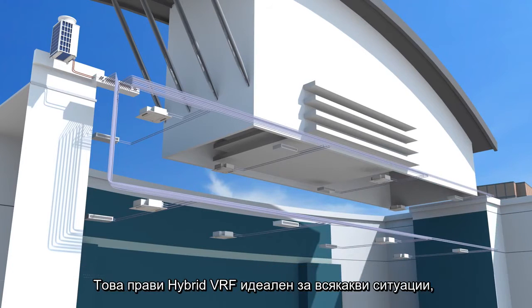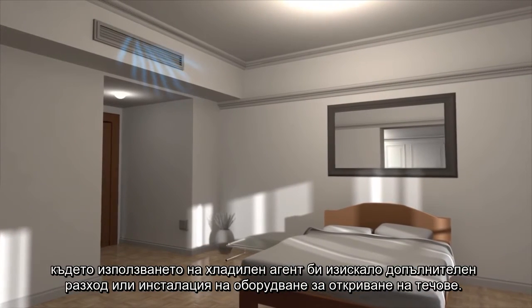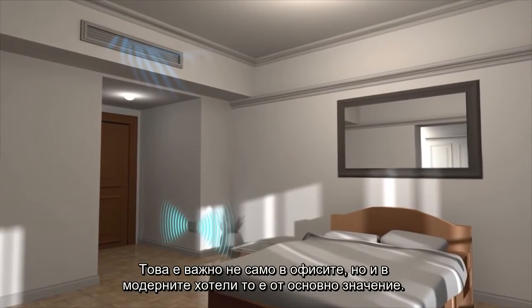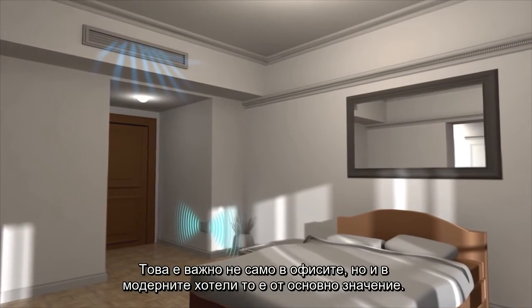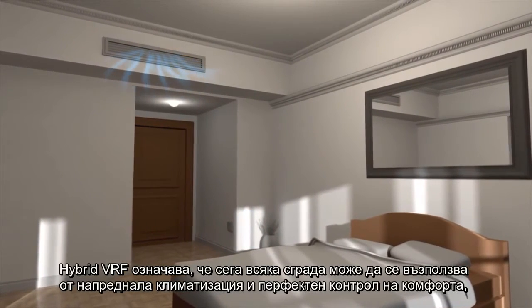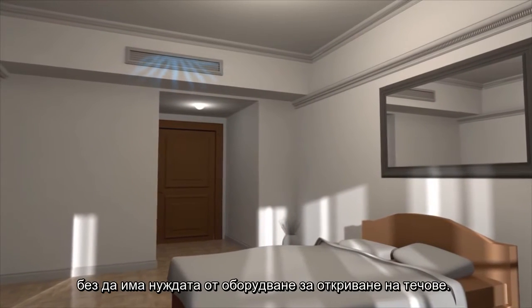This makes hybrid VRF ideal for all situations where the use of refrigerant would otherwise call for the additional cost and installation of leak detection equipment. Not only is this important in the office sector, but in modern hotels it is now an essential requirement. So hybrid VRF means any building can now benefit from advanced air conditioning and perfect comfort control, without the need for leak detection equipment.